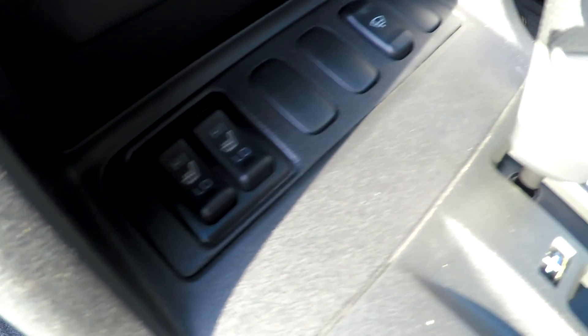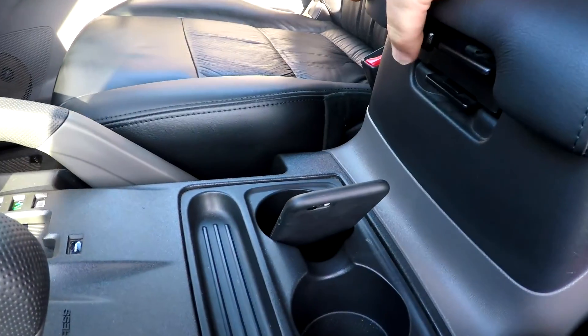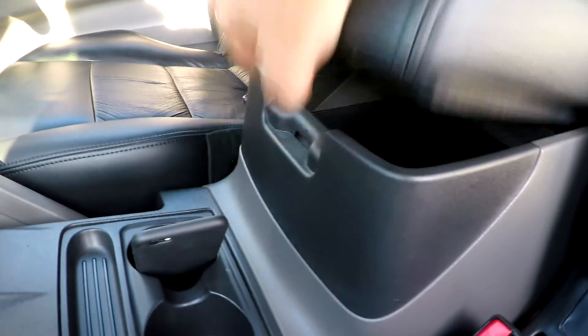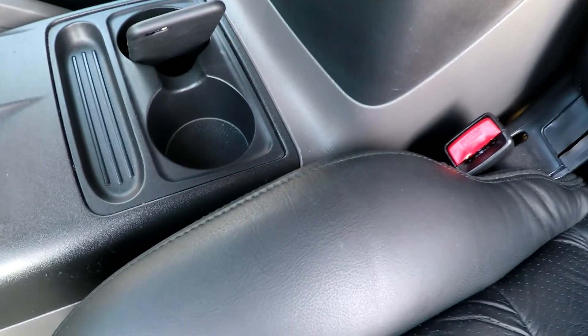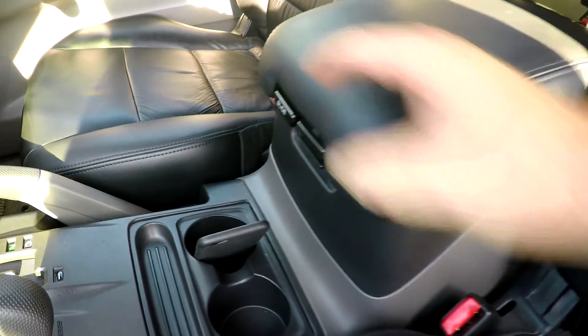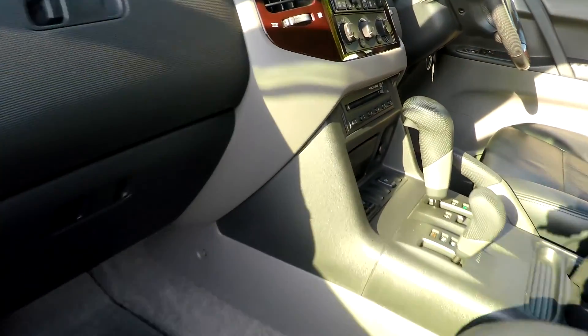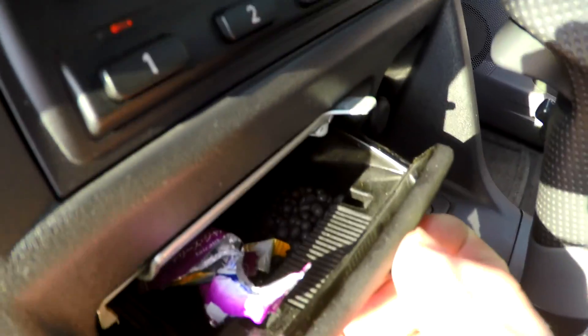Heated seats back here. This opens up obviously, and then an extra large one. This will slide as well, backwards and forwards. Just checking whether it's been smoked in — nope. Got air fresheners in there.